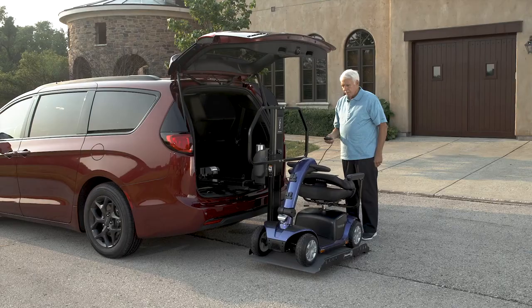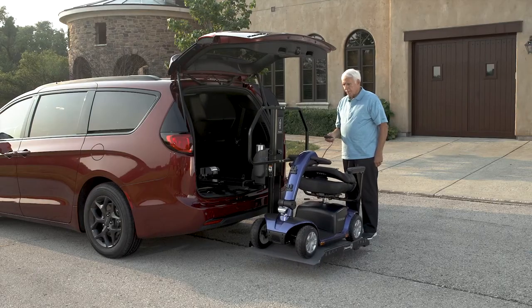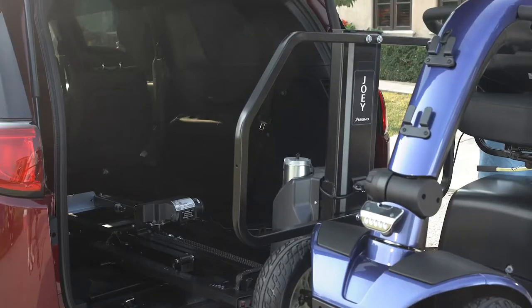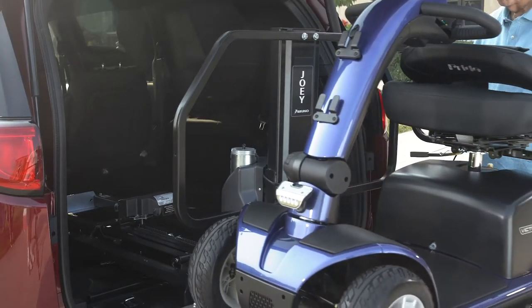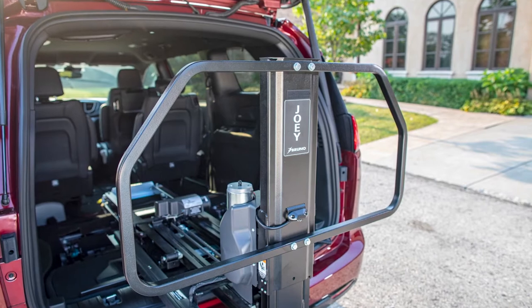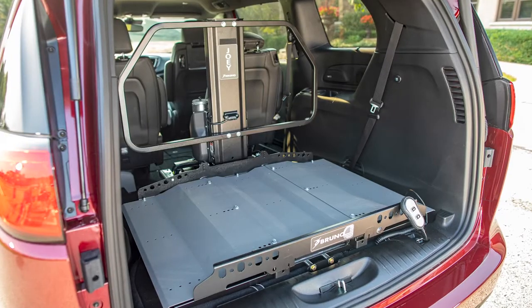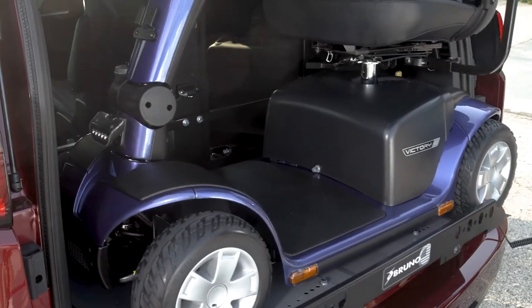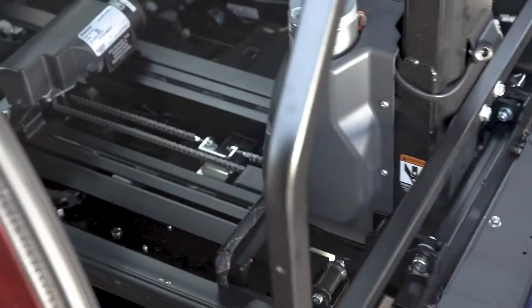Push the button, the lift retracts into the cargo area, and you're ready to go. The Joey's exclusive safety barrier ensures the mobility device stays secure and is unable to enter the passenger area even during sudden stops. The safety barrier eliminates the need for securement belts in most vehicles. Overall, the Joey is the fastest and easiest platform lift on the market.